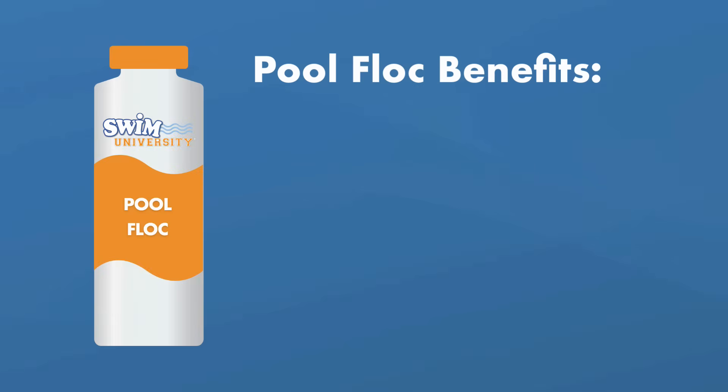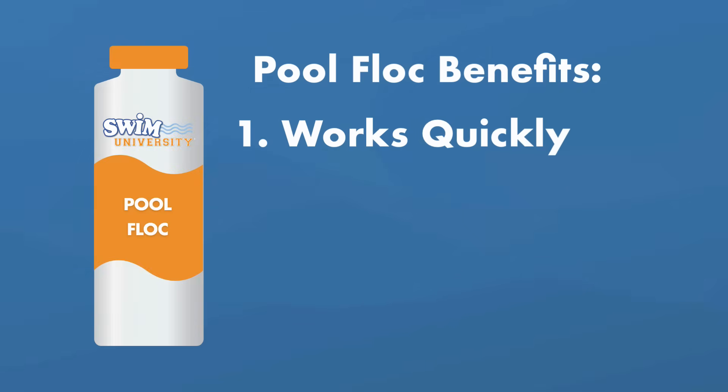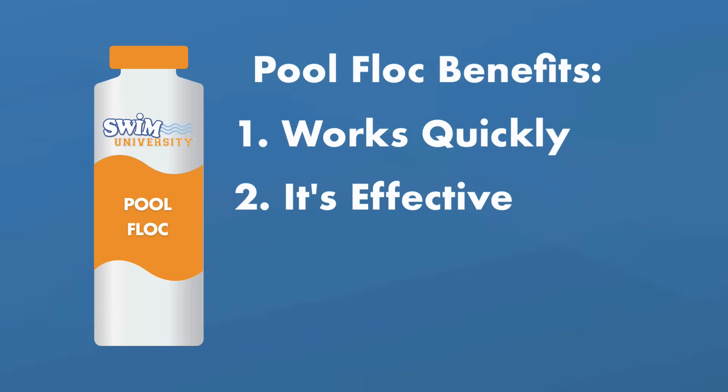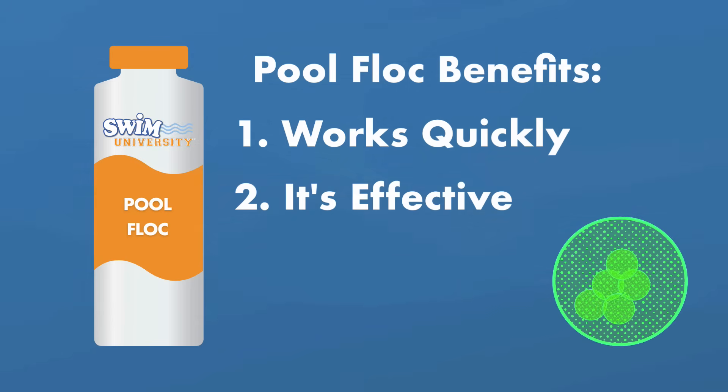What are the benefits of using pool flocc? For one, it works quickly — you won't have to wait days for your pool to clear. The particles clump together at the bottom of your pool in a matter of hours. And it's effective: no particles get left behind, so you won't get stuck with cloudy spots in your pool.